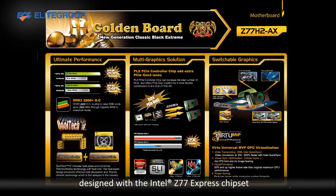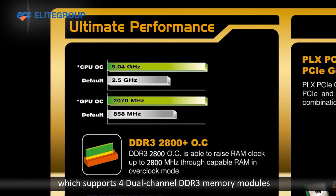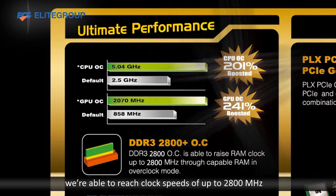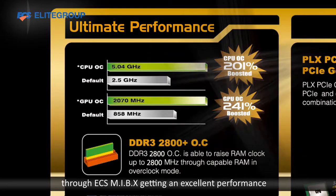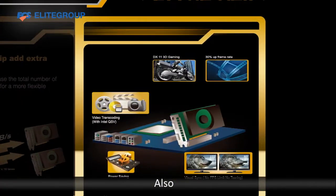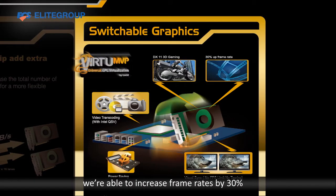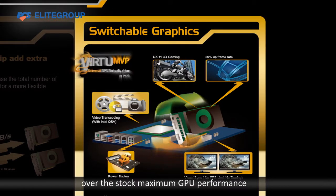Second, designed with the Intel Z77 Express chipset, we support four dual-channel DDR3 memory models. We're able to reach clock speeds of up to 2800 through ECS MIBX, getting excellent performance. Also, with virtual universal MVP software, we're able to increase frame rate by 30% over the stock maximum GPU performance.